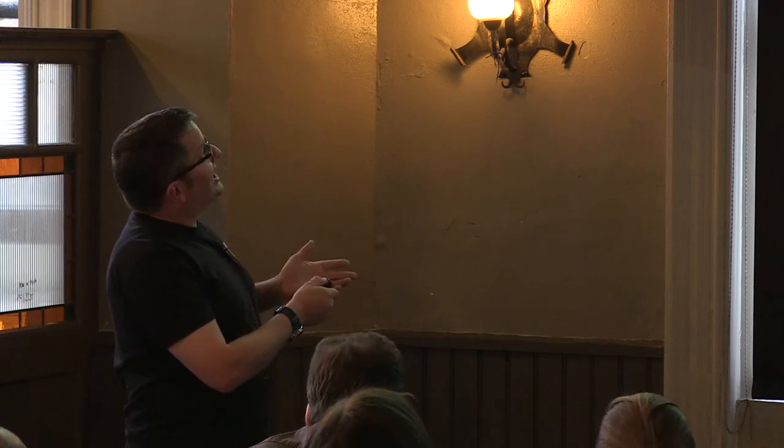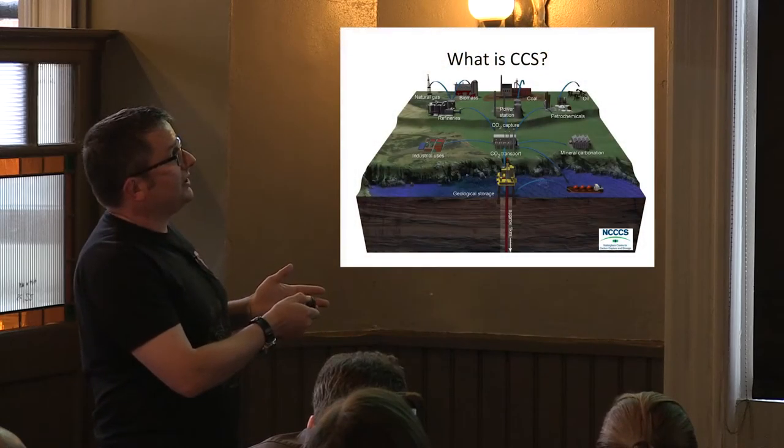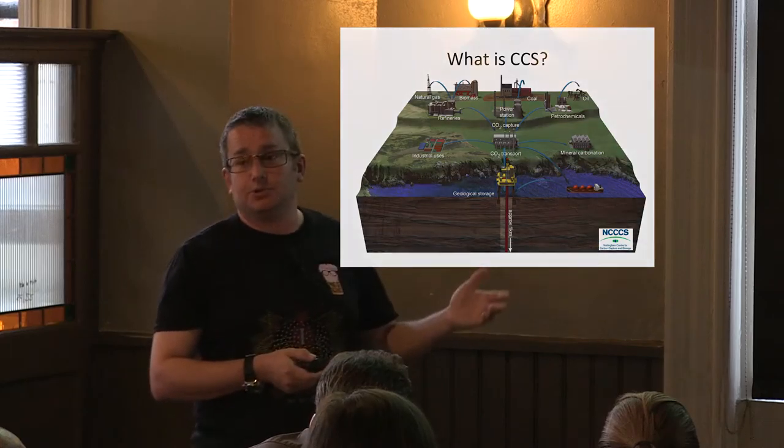Transport is either by pipeline or by ship, including international shipping. The IMO recently decided not to curb CO2 emissions from ships, which make up a small but significant percentage of global emissions. Ships burn heavy fuel oil — the really dirty stuff — but anyway, you transport CO2 either offshore or onshore and store it deep underground.